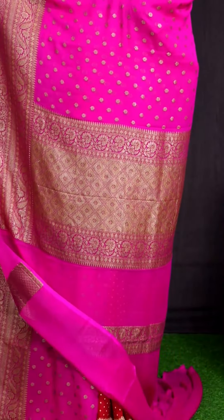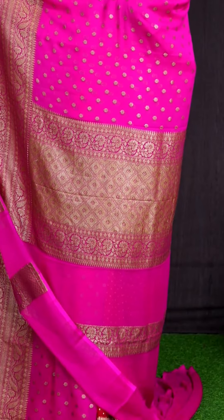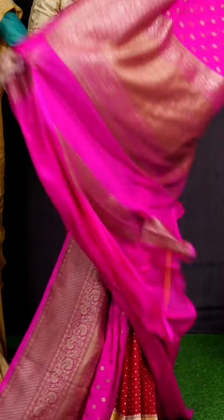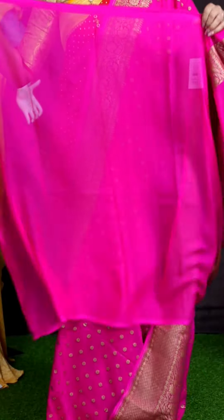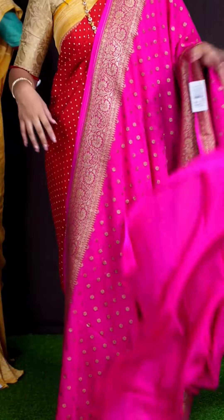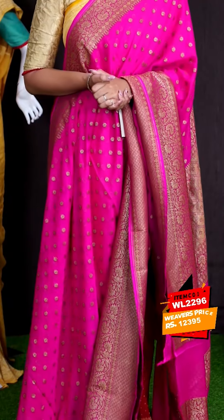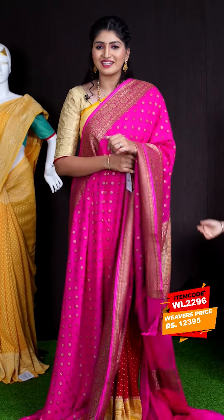Coming to pallu, we got golden zeri diamond cut design with florals designer rich pallu. This saree has got Rani pink color plain blouse with border. This beautiful saree item code is WL2296 and the price is ₹12,395.